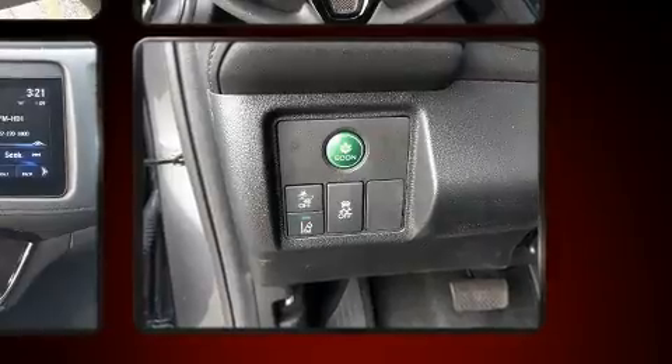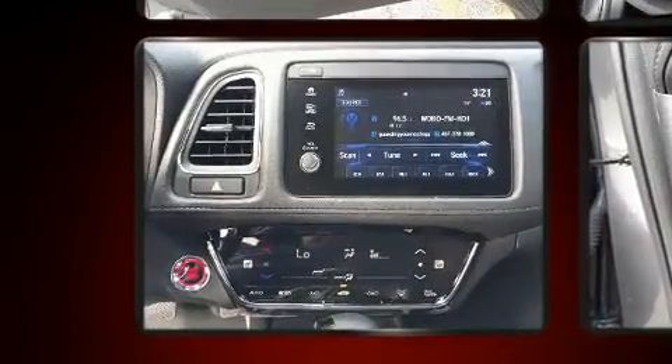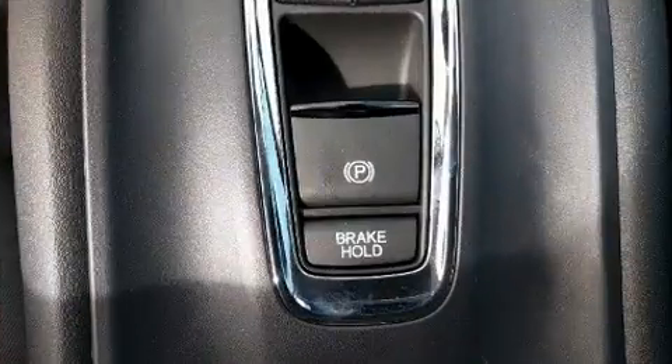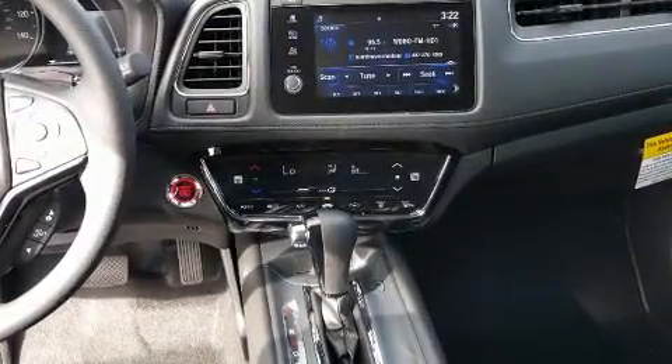Honda also prioritized safety and security with features such as dual front impact airbags with occupant sensing, airbag brake assist, ignition disabling, and four-wheel disc brakes with ABS. Adaptive cruise control maintains a preset distance behind the car ahead of you, simplifying highway driving and enhancing safety.